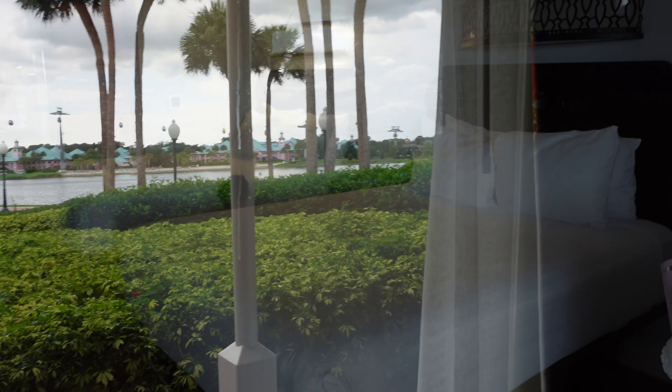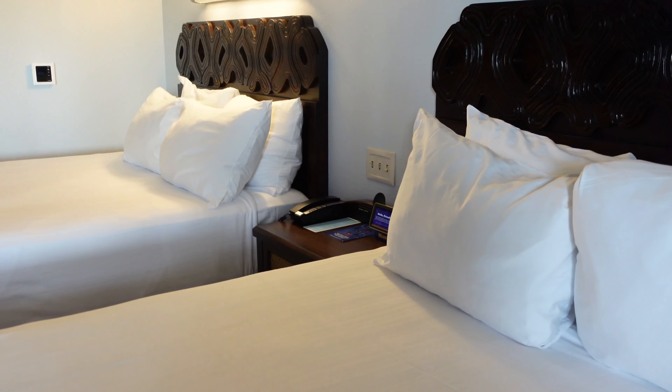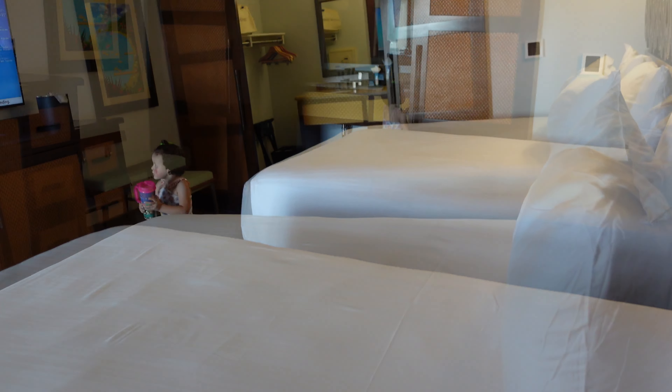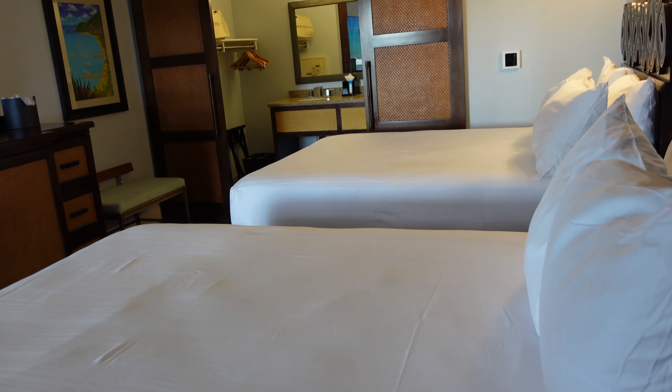Here is the view from our room. I don't think that we got the fifth sleeper, but that's fine because we actually didn't need it — it's okay, this is perfect. It looks like we have two queen size beds in here.